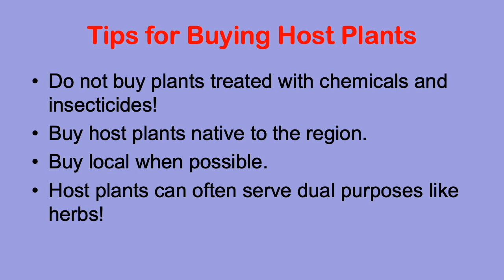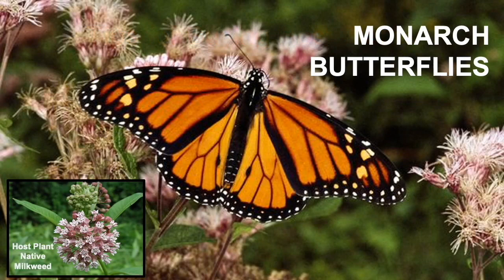Before you go out to buy your favorite host plant, make sure you think about a few things first. Many plants are treated with insecticides to keep the bad insects away, but those chemicals will also keep away the good insects like butterflies, bees, and beetles. Make sure you don't plant plants that have been treated with insecticides, and make sure you don't spray them on your garden either.